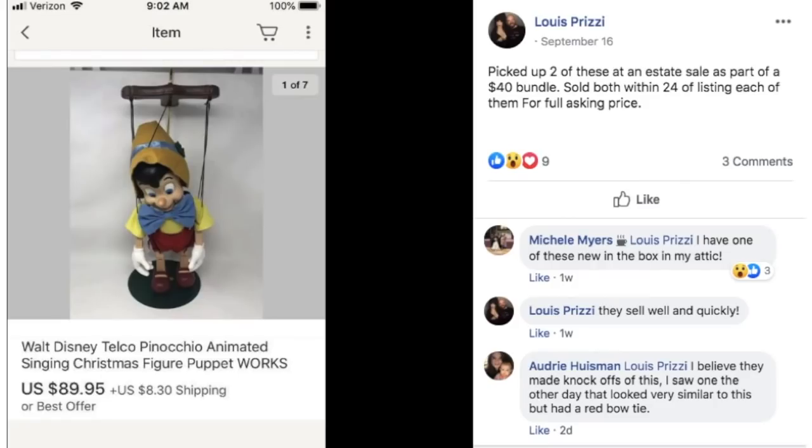Lewis picked up two of these at an estate sale as part of a $40 bundle. Sold both within 24 hours of listing, each for full asking price. This is a Walt Disney Pinocchio singing Christmas figure. He got two of them and sold them each for $89.95. That's a nice flip.